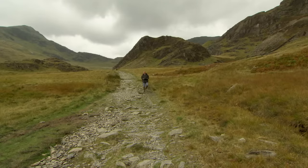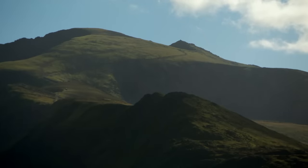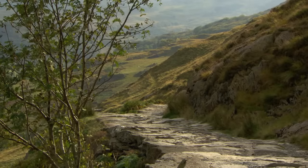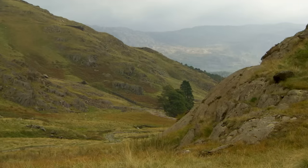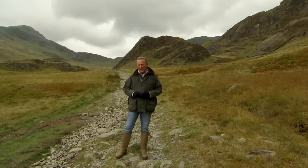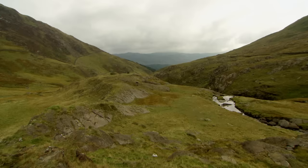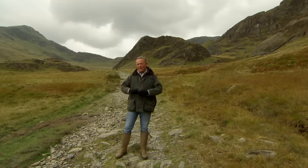Today I'm in North Wales on the Watkin Path at the base of Mount Snowdon — one of six routes that leads to the peak, the highest in England and Wales. Despite being eight times smaller than Mount Everest, Snowdon was the perfect training ground for Sir Edmund Hillary and his team, who came here in the winter of 1952 to test their equipment and hone their skills prior to their conquest of Everest in May 1953. Every year thousands make the climb, but how many of us really appreciate what it takes to work, farm and maintain this stunning environment?